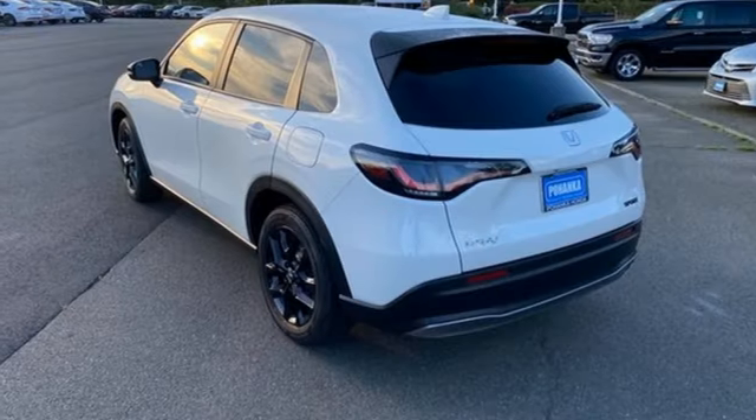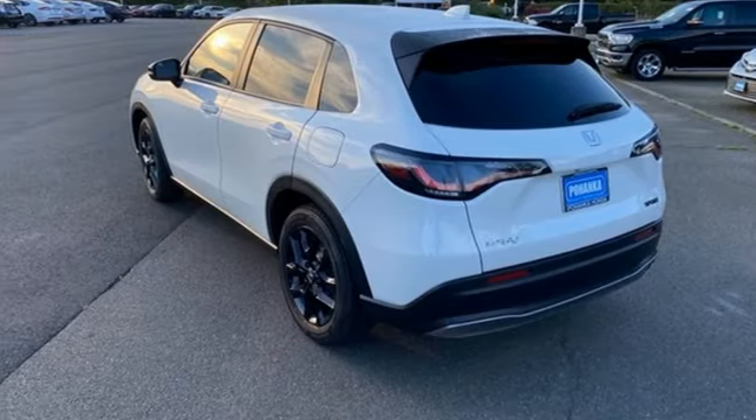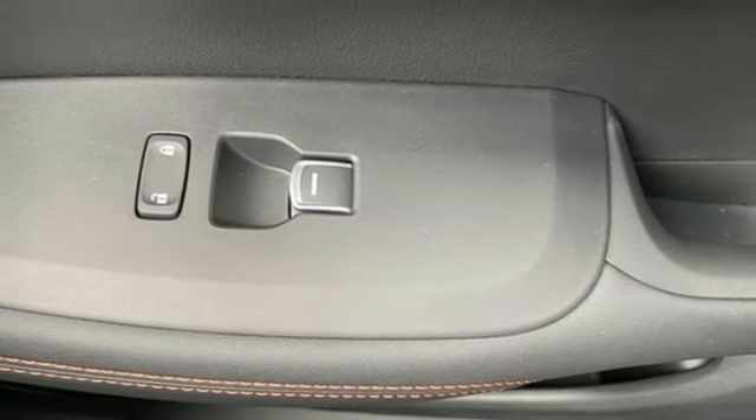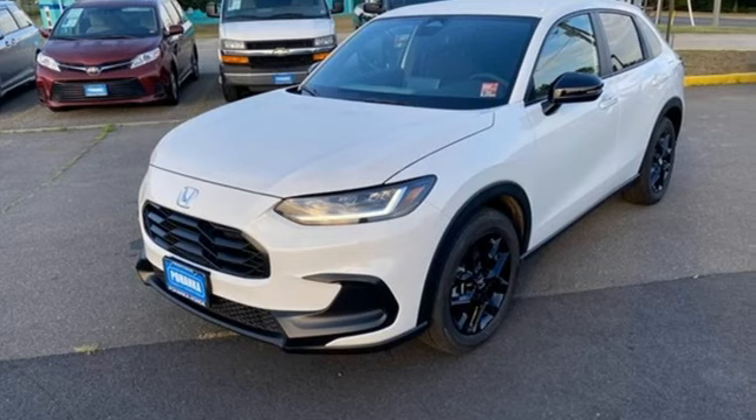Doors and push-button start proximity key, external memory control, aluminum wheels, wireless phone connectivity, and continuously variable automatic transmission.